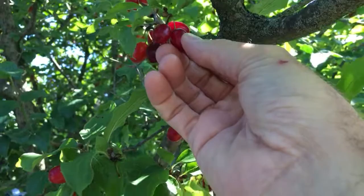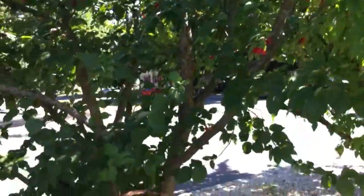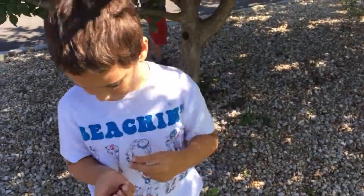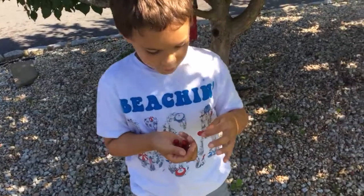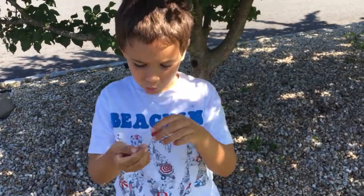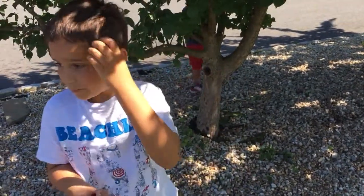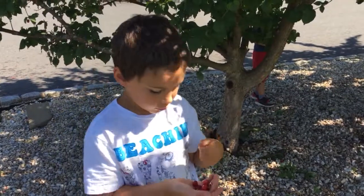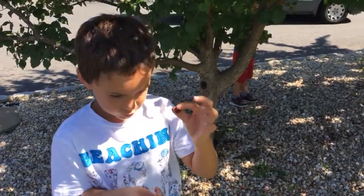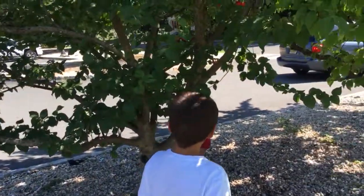Some of these are a little hard, which means they're gonna be a little tart — they're not quite ripe yet. We're trying to only pick the soft ones. So this one's hard, it's gonna be tart; this one's really soft, it's gonna be sweet.